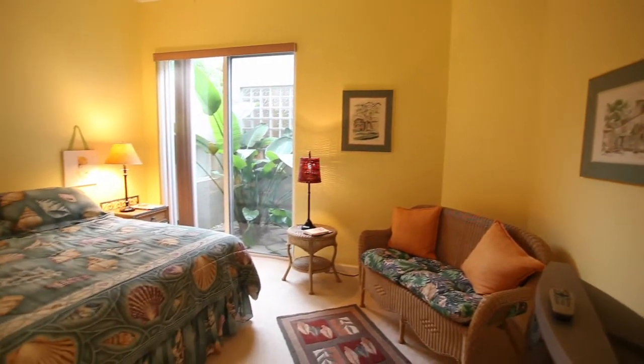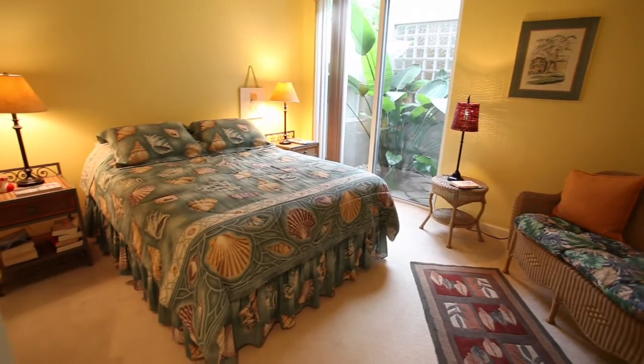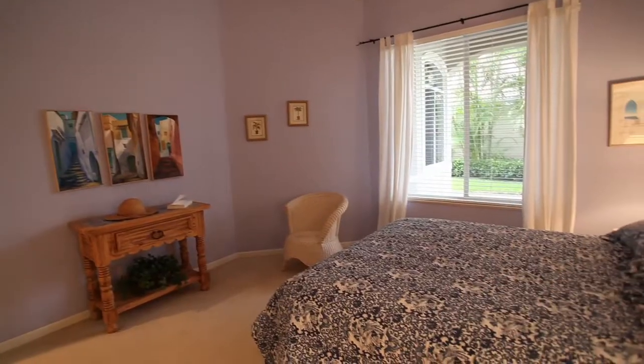This Mediterranean style home is located in the Ibis Golf and Country Club, a gated community offering some of the finest amenities for the perfect lifestyle.